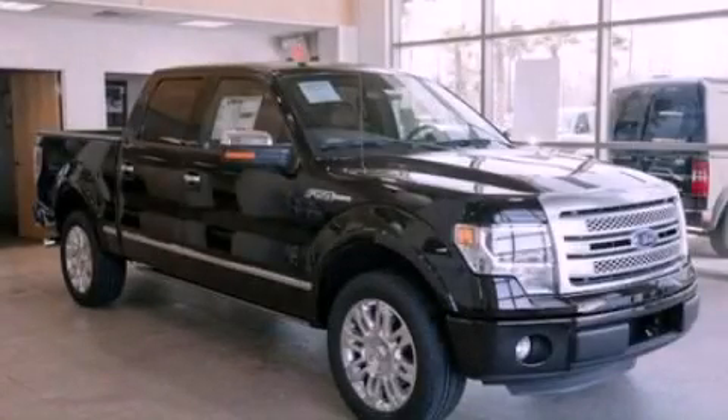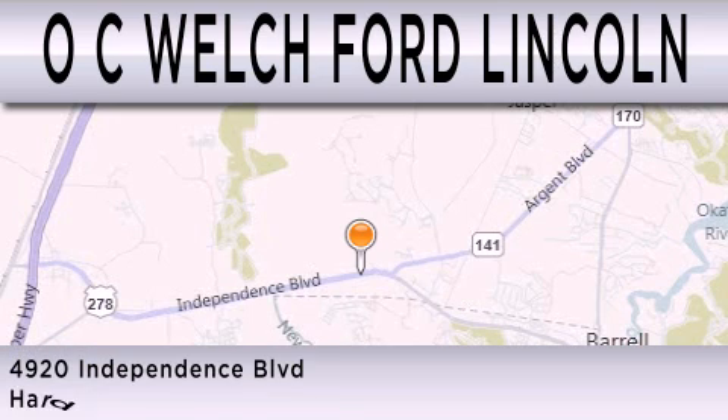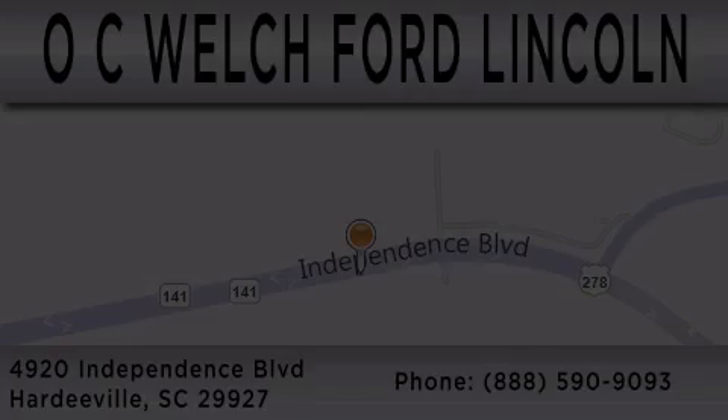Contact us today to schedule your opportunity to see this automobile in person. OC Welch Ford Lincoln is dedicated to doing everything possible to ensure that the experience you have selecting your next vehicle is as pleasant as possible. We're located at 4920 Independence Blvd. in Hardyville. Thank you, see you next time.